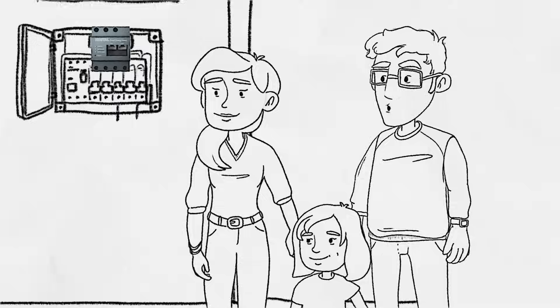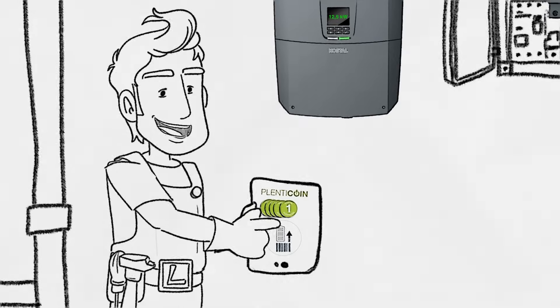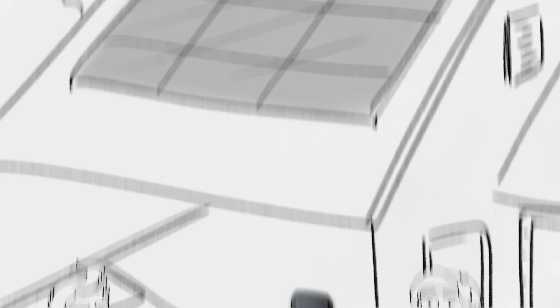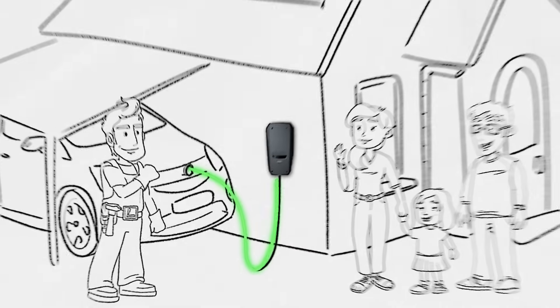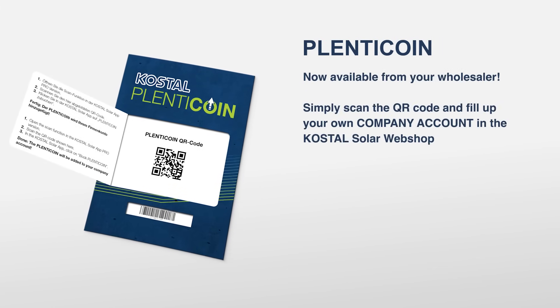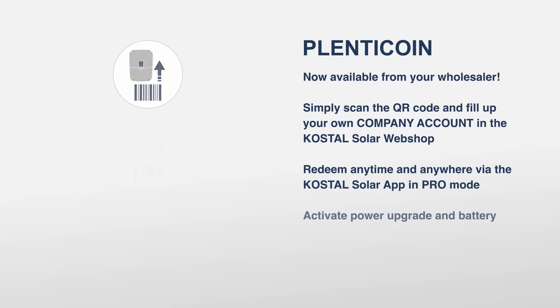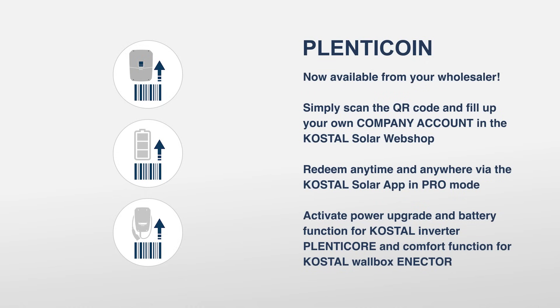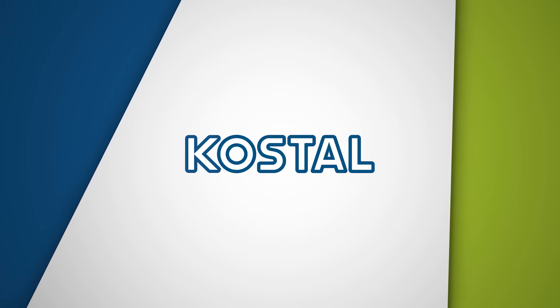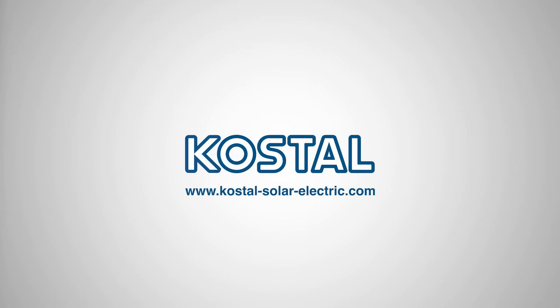It's that quick and easy. Book Plentycoins in the Kostal Solar webshop and redeem them anywhere with the Kostal Solar app in Pro mode. Product extensions for inverters and wallboxes can be activated quickly and easily. This saves time at the installation site and simplifies commissioning. Kostalize your energy.